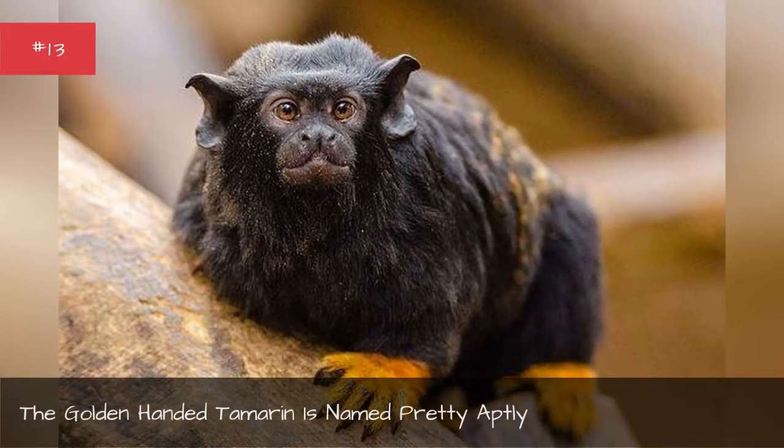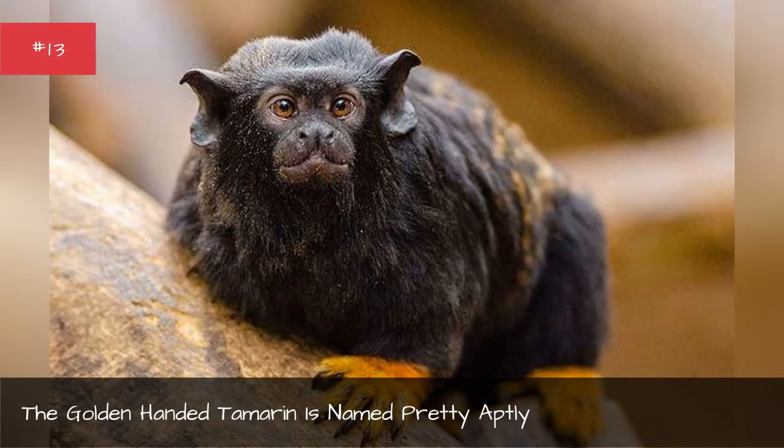The golden-handed tamarin is named pretty aptly.